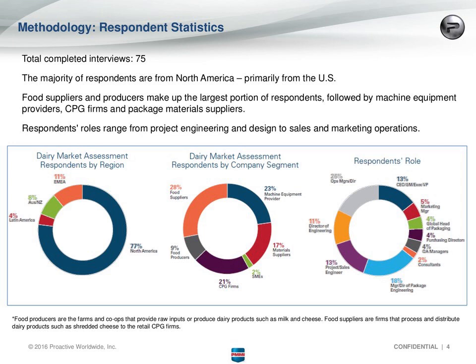In terms of methodology, we had 75 respondents to our study. The majority of them were in North America, primarily from the U.S., although we did have one from Canada and one from Mexico. The remaining 23 percent were spread across the EMEA region, Australia, New Zealand, and also Latin America as well.